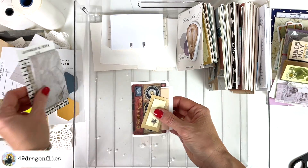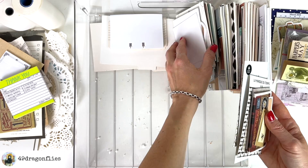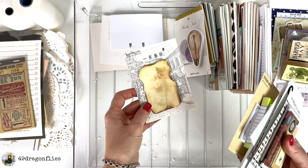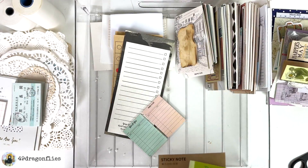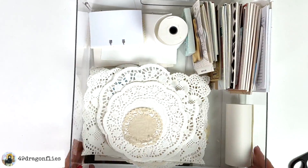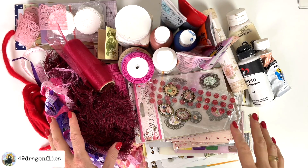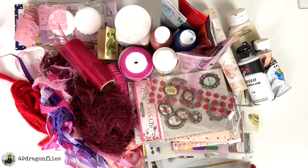I'm going to store the post-it notes somewhere else because I will use them as actual post-it notes and not in my journal. This could also be a cute collage element so I'll leave that one. So this box looks more organized now and has more space — that makes me happy. That's all I have energy for today. It's not a huge pile of things to get rid of, but it will definitely help in the big picture. Just start with one drawer or one box and see where that takes you.